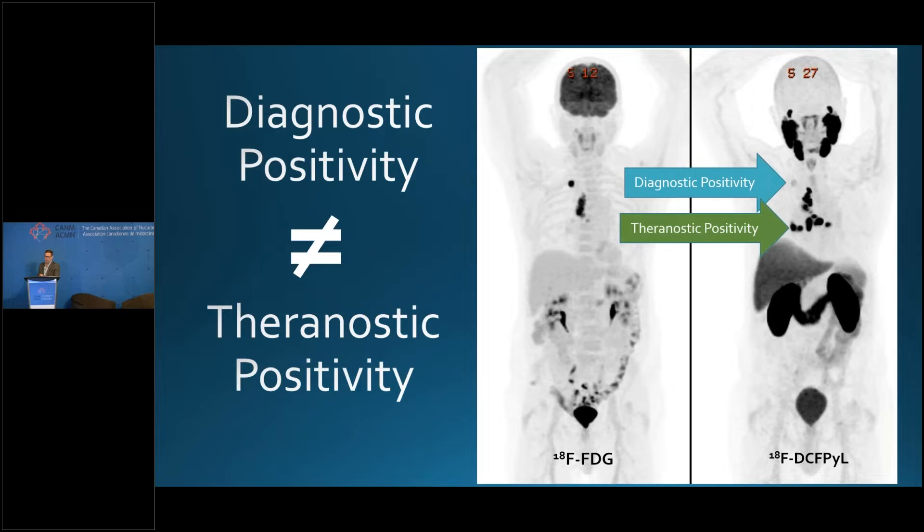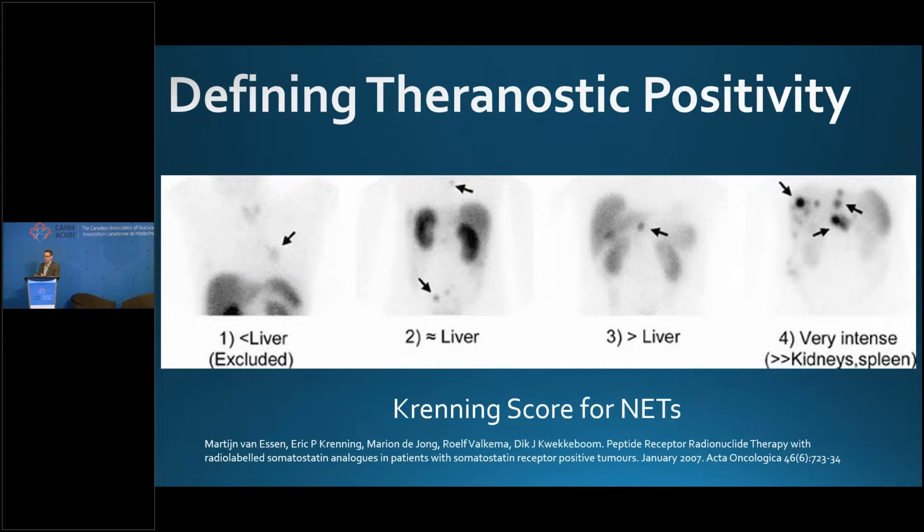This, however, is a theranostically positive lymph node, which interestingly doesn't pick up FDG. So this is polyclonal disease. Most of the theranostic positivity work is actually imported from the neuroendocrine tumor space, and this is the famous Krenning score by Eric Krenning, which was largely copied for the PSMA space.